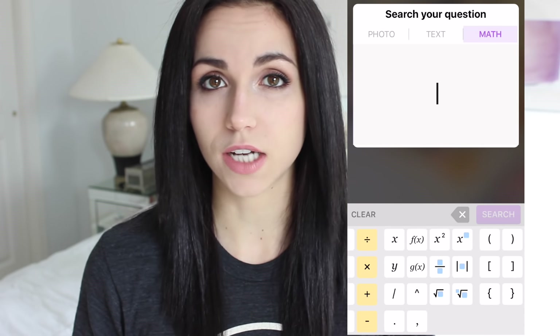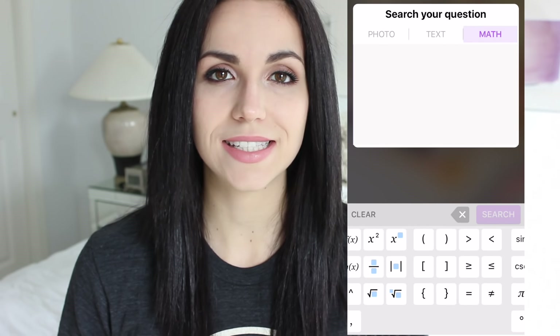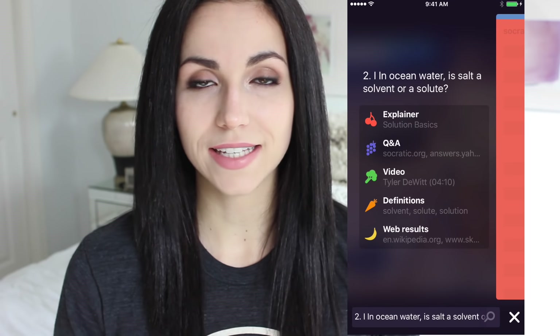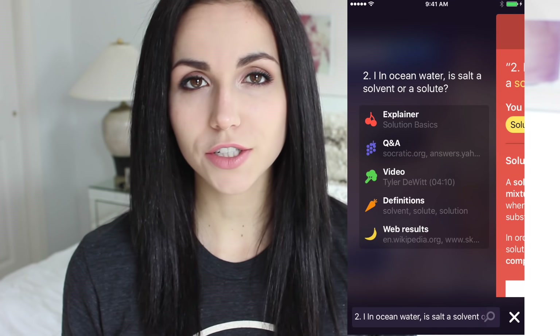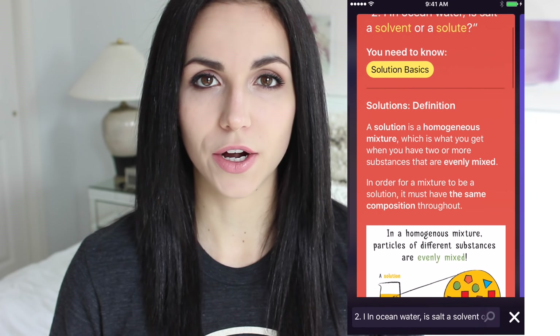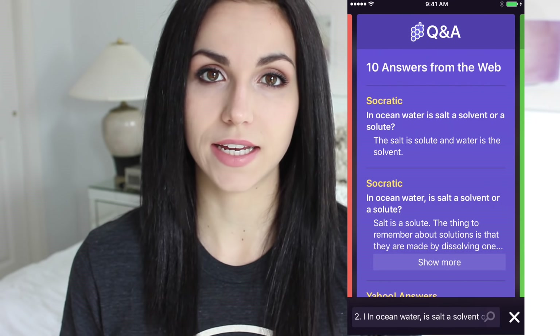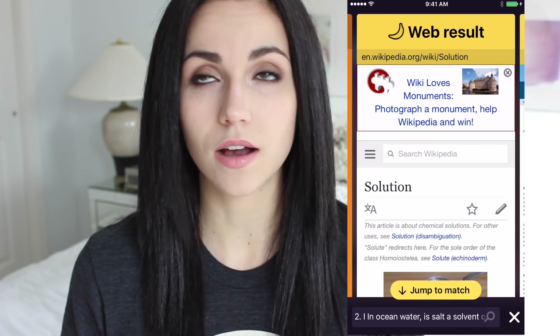Let's see what happens when we take a photo of homework. We did a chemistry question and all of the results come up — charts, infographics, pictures — all kinds of things to help you understand it better. Not only does it give you the answer, but I feel this app helps you further understand your homework questions, which is amazing.